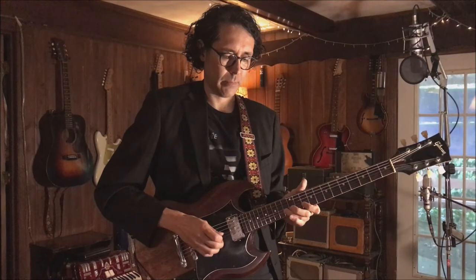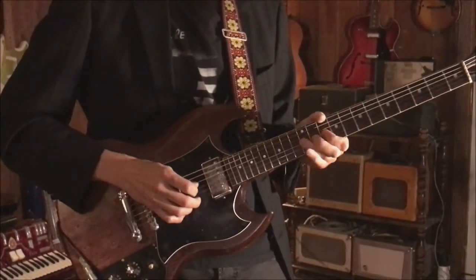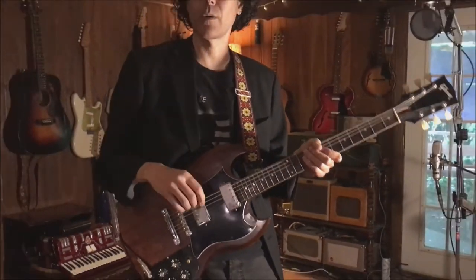That's finger tone. So work on that. We'll talk about it in lessons. Here's my video. Thank you.